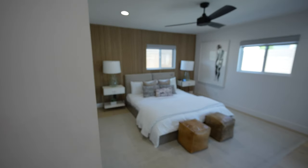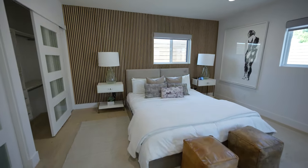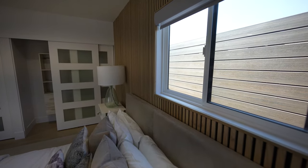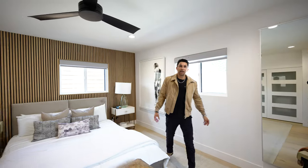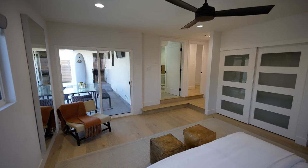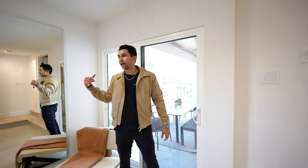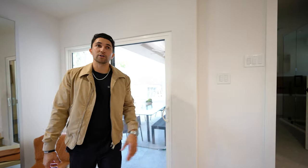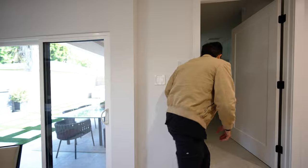Now take a couple steps down — this is the primary suite, and it is a large-size primary suite. We've got the wood-beamed walls behind the bed and a good amount of space to fit a California King size. There is also access to the backyard through the sliding glass door, so there are two ways to get to that backyard — through the kitchen, as we showed you earlier, and through this primary suite.